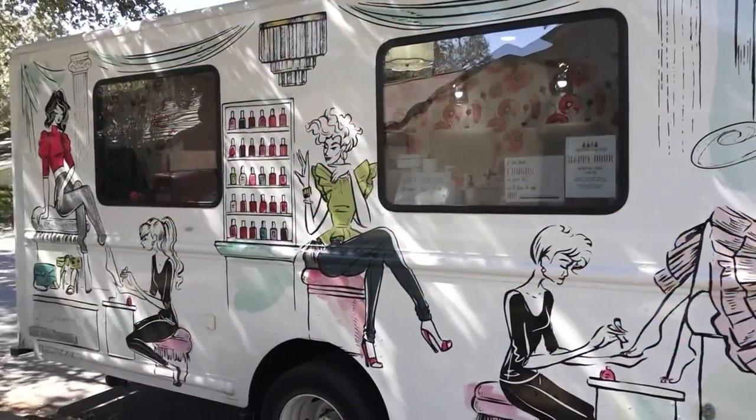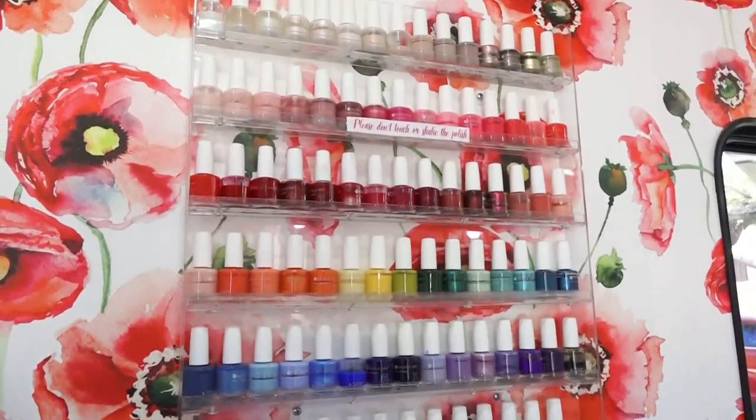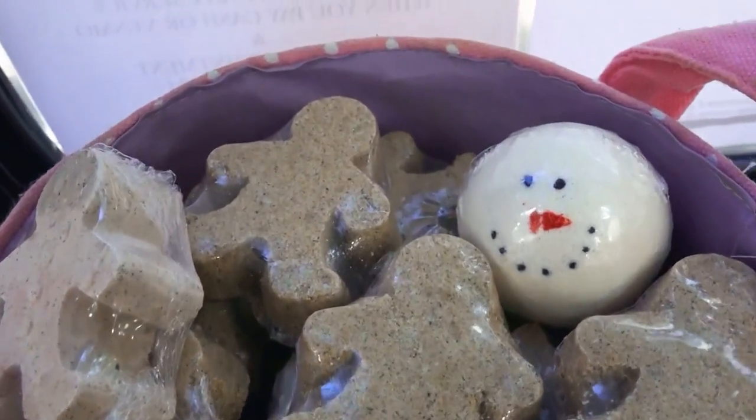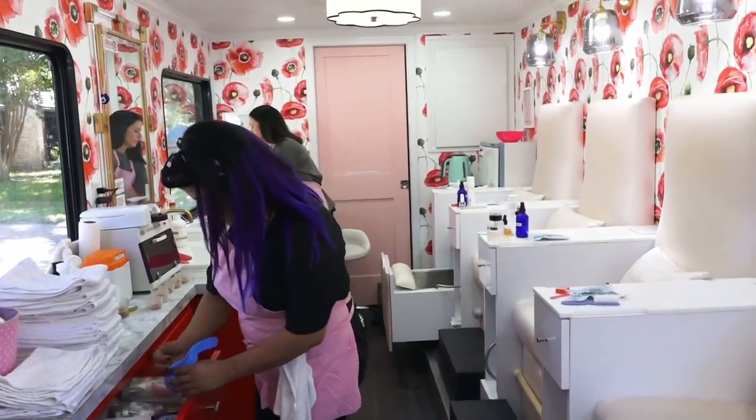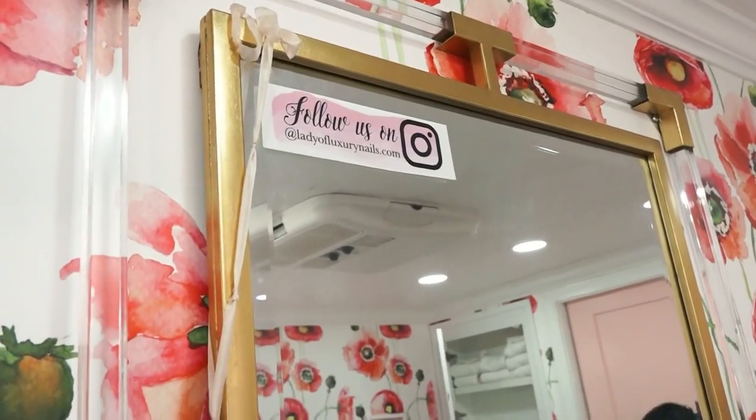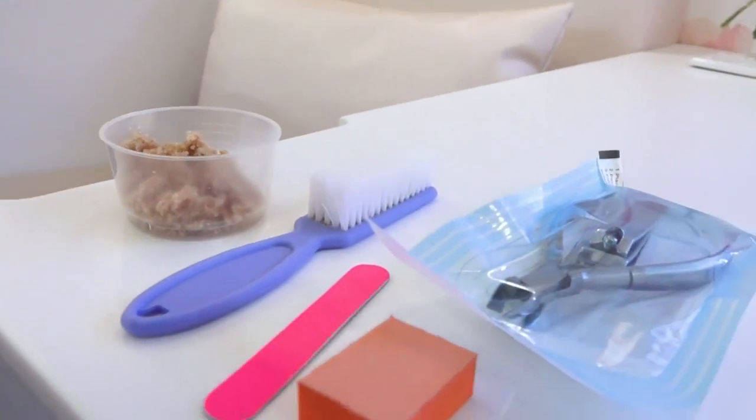We go to the nail salon, but has the nail salon ever come to you? One local business owner decided to make pampering convenient with her mobile nail salon truck. Natalie Arafat already owns two event planning businesses and saw that there was a specific demographic that could benefit from a convenient nail service.